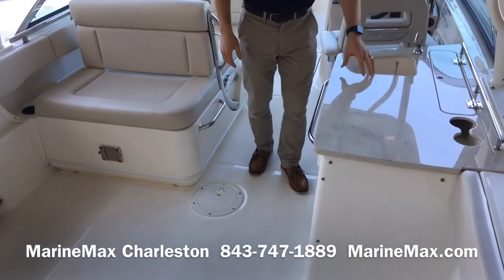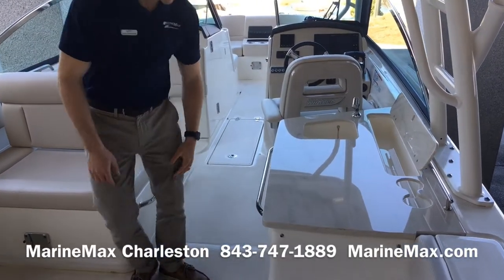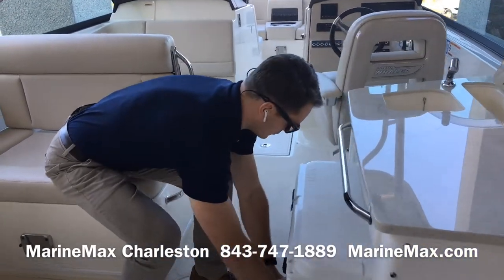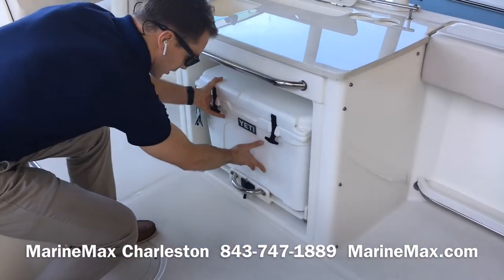Here on the starboard side, we do have a wet bar sink and prep area with a nice quartz countertop. We do have a slide-out Yeti with a 50 Tundra.